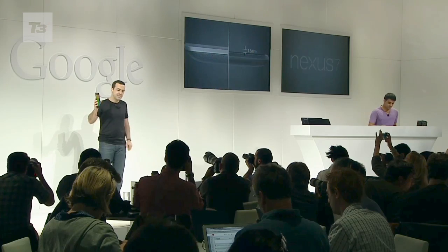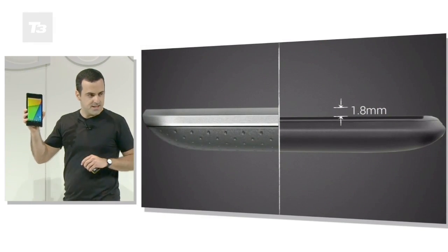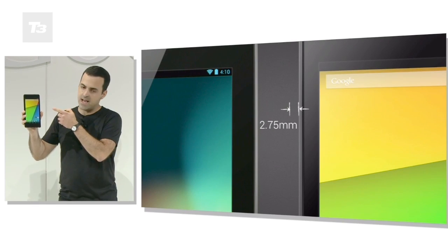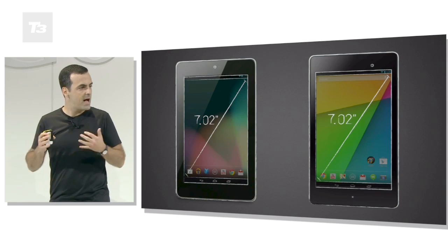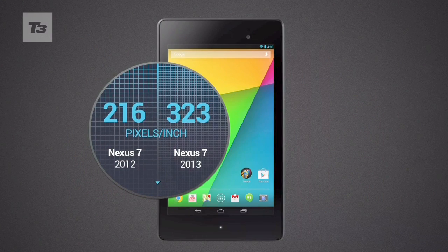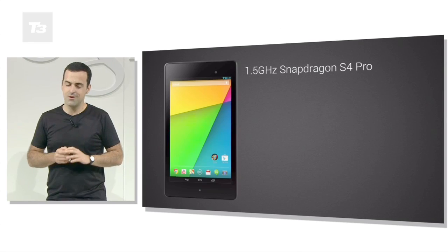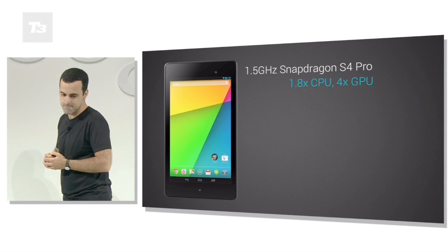It might be cramming in the specifications, but the new Nexus is slimmed down in dimensions, now measuring 6mm narrower and 2mm thinner than its predecessor. It arrives with a higher resolution screen of 1920x1200 at 323ppi, and the processor has been beefed up to a 1.5GHz quad-core S4 Pro by Qualcomm.